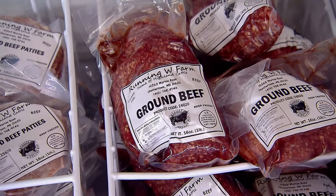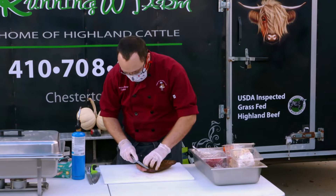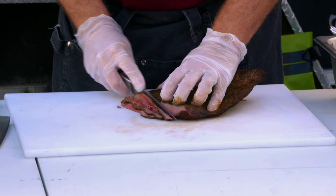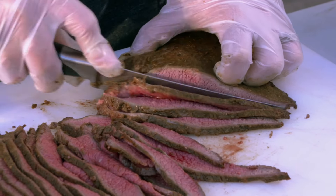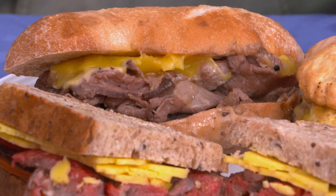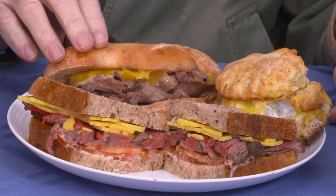Jim sells his Highland beef on the farm and at the Chestertown Farmers Market. He also supplies meat to the Happy Chicken, a local bakery, cafe, and caterer. Chef Zach Ledoux says the beef is a big hit with customers. We get phone calls and emails about the quality of our product, and specifically the beef. People come, and sometimes on the weekend there's a line at our farmers market just to get the brisket breakfast sandwich. Chef Zach put together some sandwiches and they're really delicious.